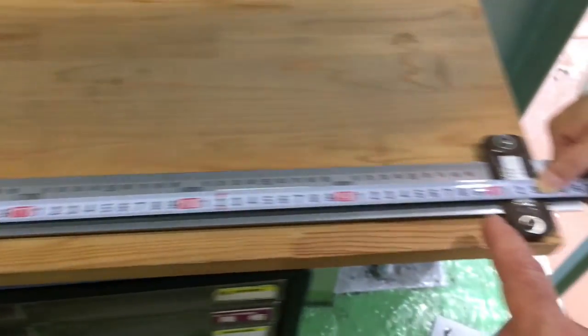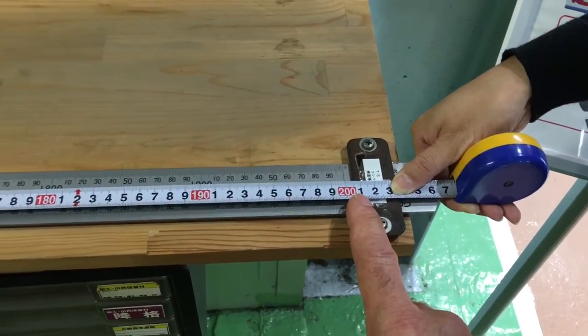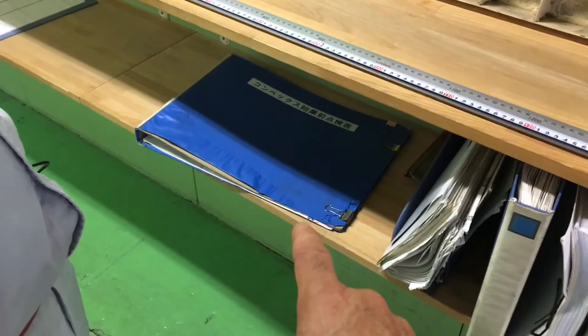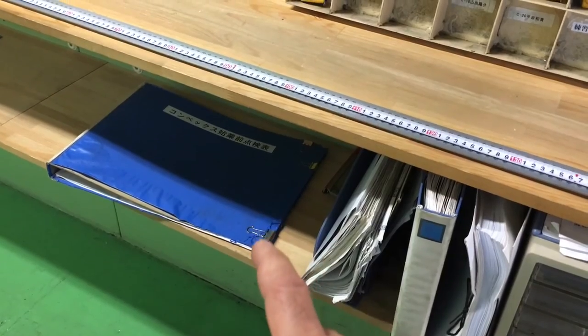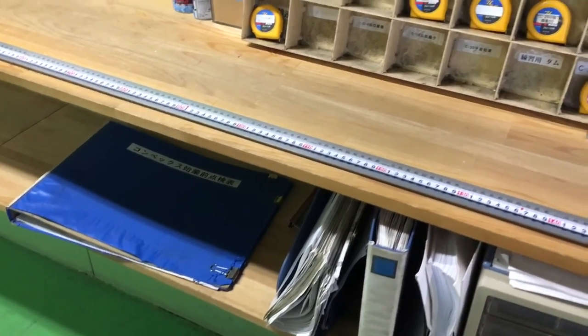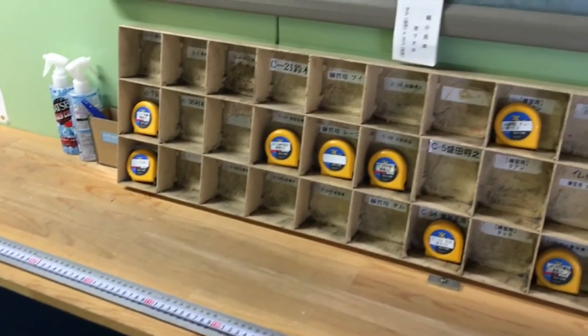They make sure tape measures are accurate so they build quality into the process. This is what TPS is all about — making sure quality is at every step. Hopefully you've enjoyed this quick tour of a metal fabricator in Japan. Operational excellence is fun for me to look at, learn from, and experience. I always think, 'Wow, I have so far to go — these people have it all figured out,' but it sure is fun learning and experiencing excellence at this level in Japan.